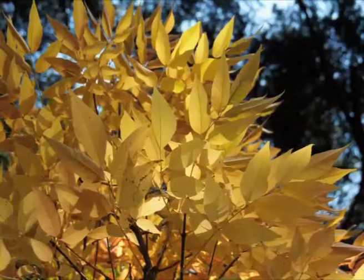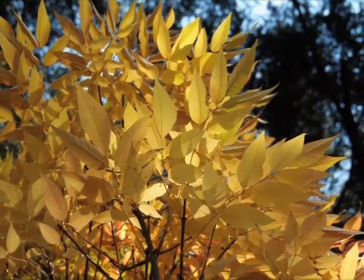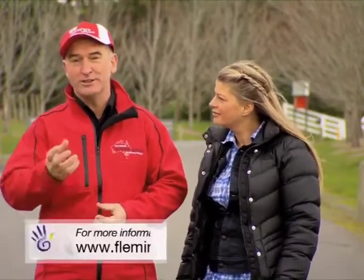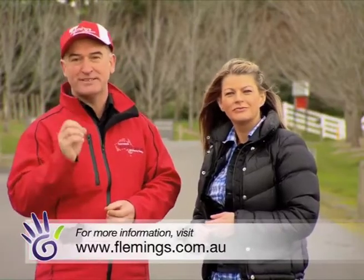Another tree that does the same thing is Fraxinus cimarron — it ends up with this beautiful shape. But if you want something a little bit more formal than these Autumn Blaze, or even something a lot less formal, just go to our website and look for Fleming's Top 10 Avenue Trees, where you'll get the best 10 selections.